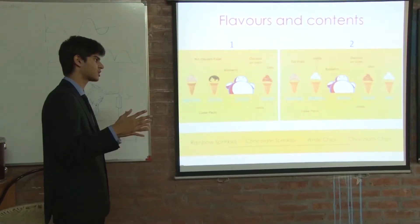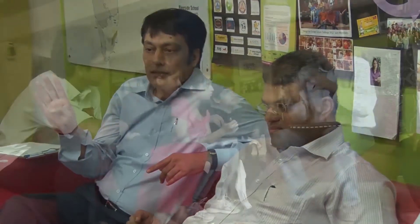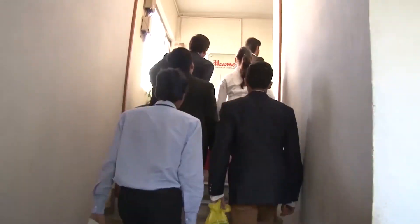Before we presented our product to Havemore, we had an internal jury. We made sure that we modified the product according to the feedback given to us by the internal jury, and then we went to Havemore to present our final concept.